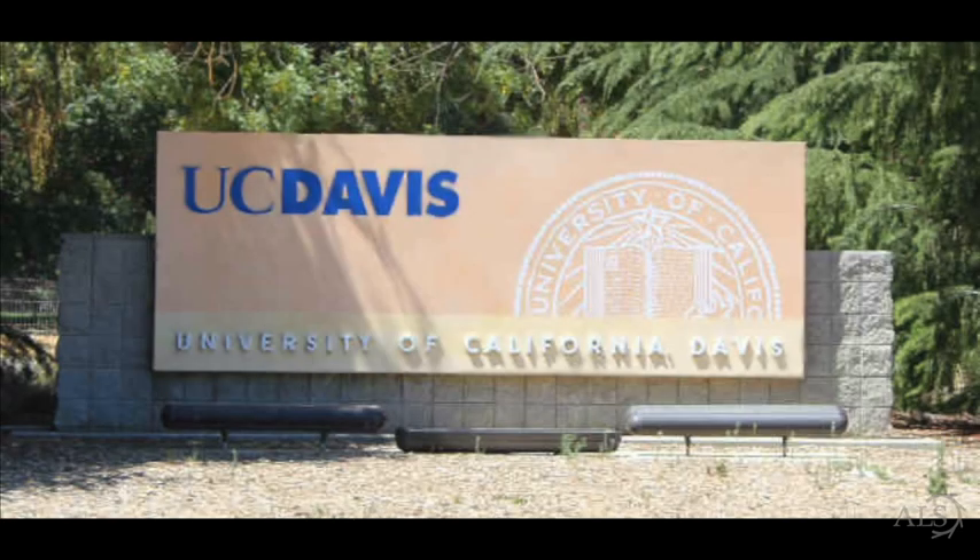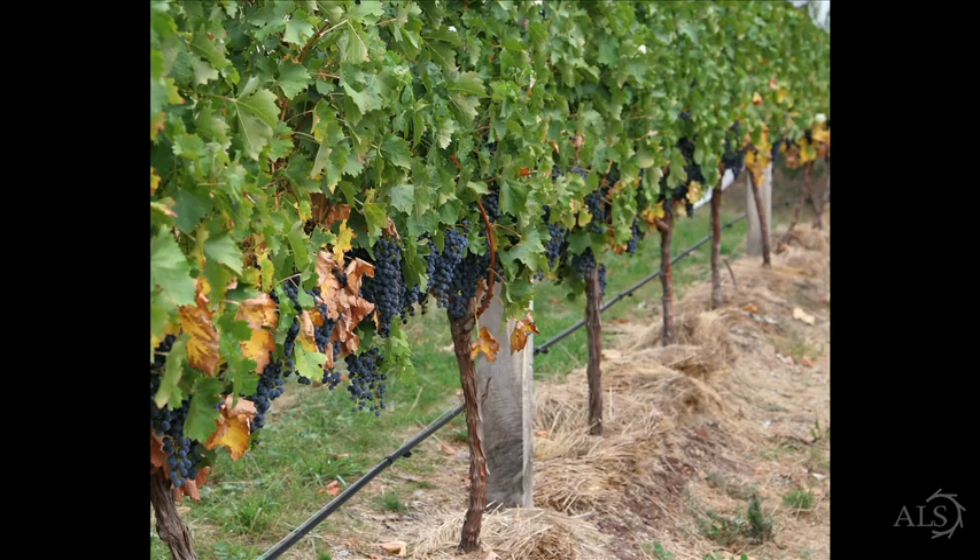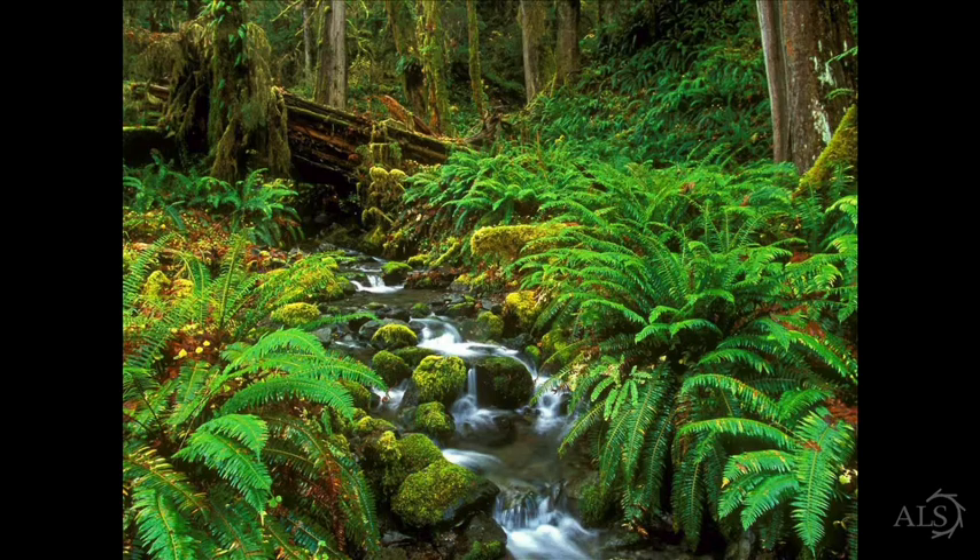Craig Brodersen is a plant biologist who specializes in studying the relationship between water and plants. With collaborators at UC Davis, he studied grapevines. With collaborators at UC Santa Cruz, he studied ferns. And now he's at the University of Florida where I think he'll probably be studying a lot of citrus plants.